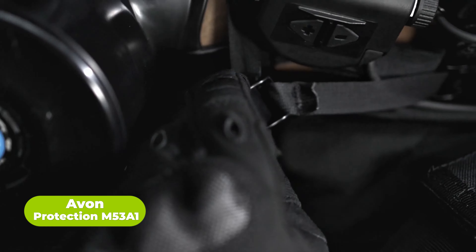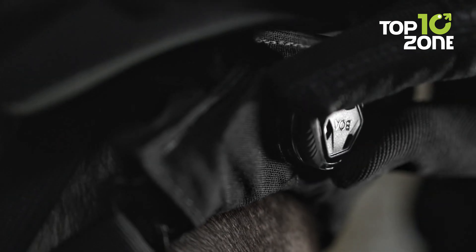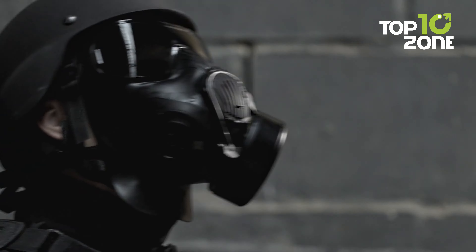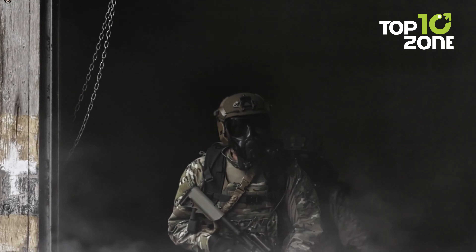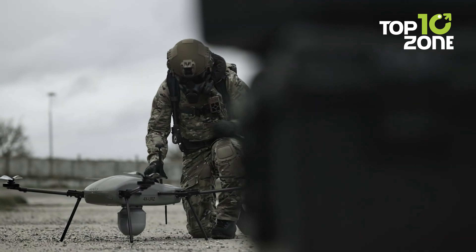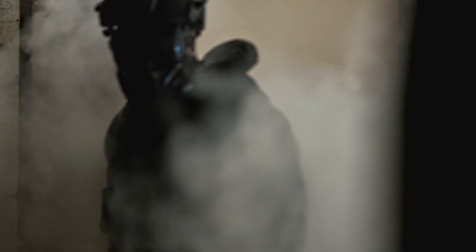The M53A1 stands as a crucial tactical gear item from Avon Protection, a mask that soldiers rely on for any mission no matter the complexity or danger. Specifically crafted for elite special mission units, this mask offers unparalleled protection against life-threatening contaminants. What truly sets the M53A1 apart is its extensive range of cartridge support. This adaptability is key in dynamic situations where the type of threat can vary drastically, ensuring the mask remains a versatile defense mechanism ready to tackle different hazards in the field.